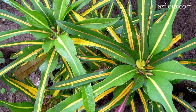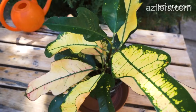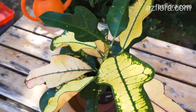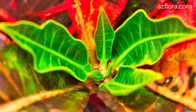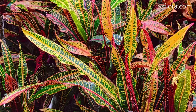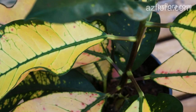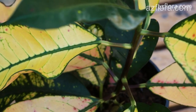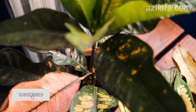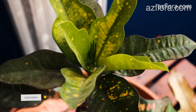Croton. Croton is a fast-growing plant; it is desirable to feed the plant regularly. With insufficient illumination, the palette of colors decreases and the predominant color becomes green. The plant absolutely does not tolerate drafts, so it should not be placed in the path of cold air from the air conditioner. The juice of the plant is also toxic and when it comes into contact with the skin, it causes a burning sensation.